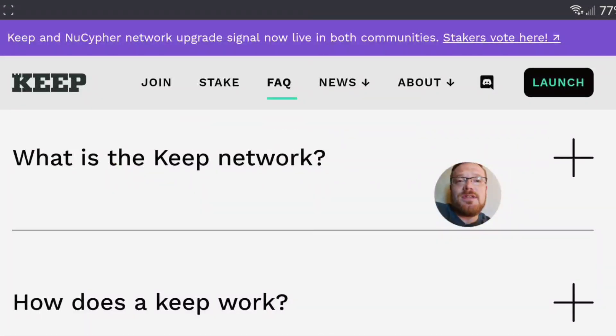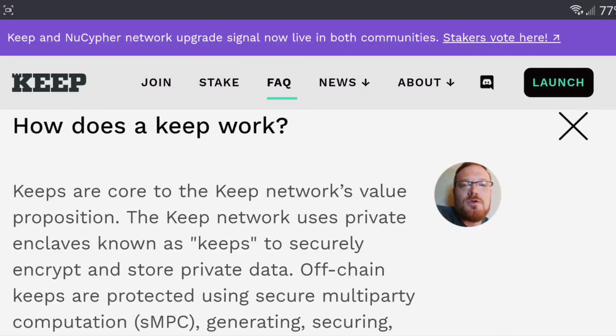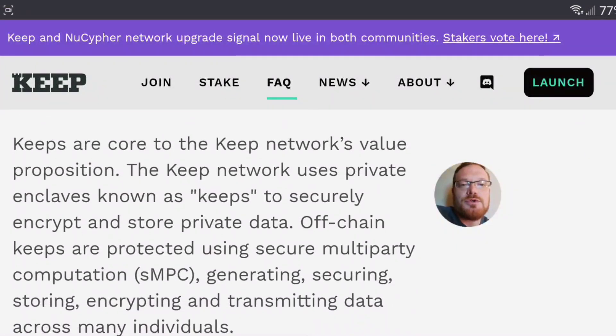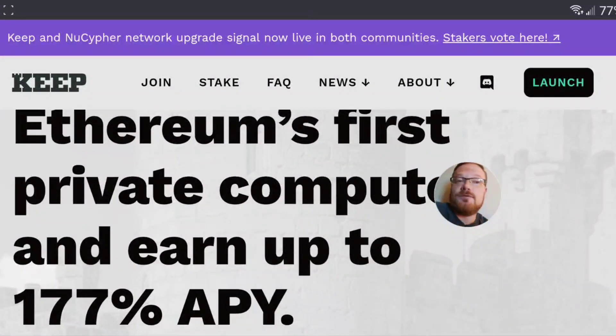They have a FAQ section on their website. Under 'What is the Keep Network,' it explains: 'Keeps are core to the Keep Network's value proposition. The network uses private enclaves known as keeps to securely encrypt and store private data off-chain. Keeps are protected using secure multi-party computation, generating, securing, storing, encrypting, and transmitting data across many individuals.' Also worth noting — the APY displayed actually went up just during the time I was making this video.